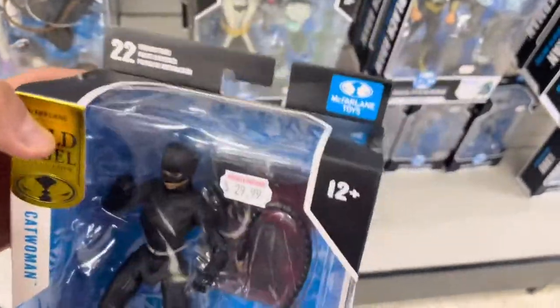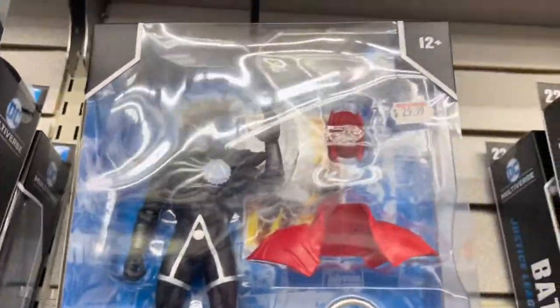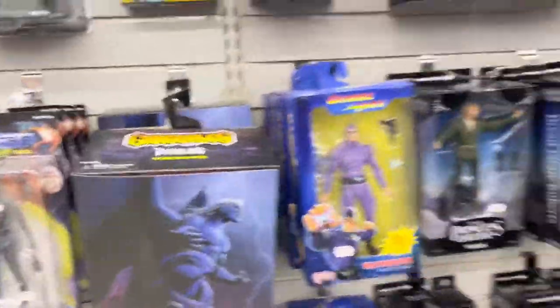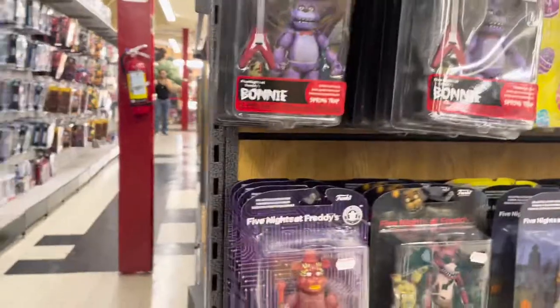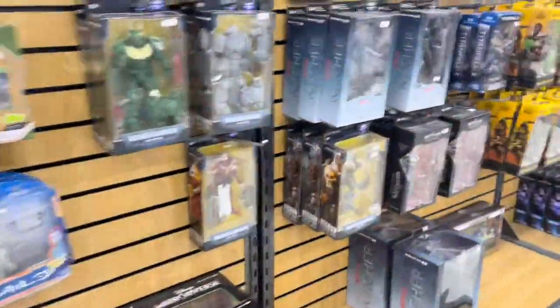The gold label Catwoman — I bought the inaccurate one, so I'm not willing to pay $30 for that one. I'll wait on this one because I'm trying to get all of them at the same time. There are some Five Nights at Freddy's figures but I'm not really into that.